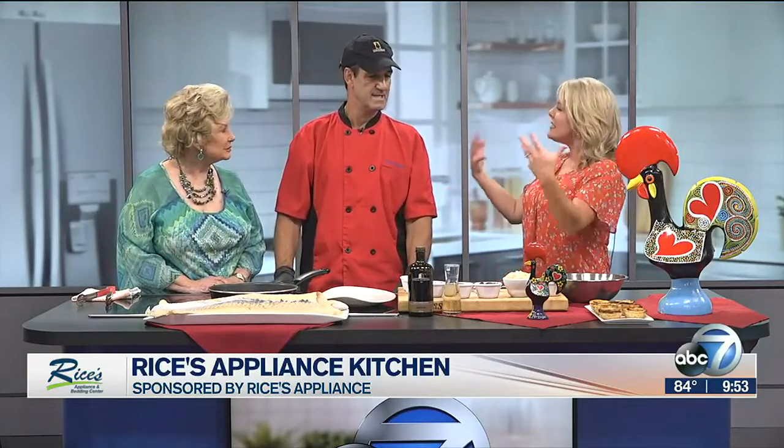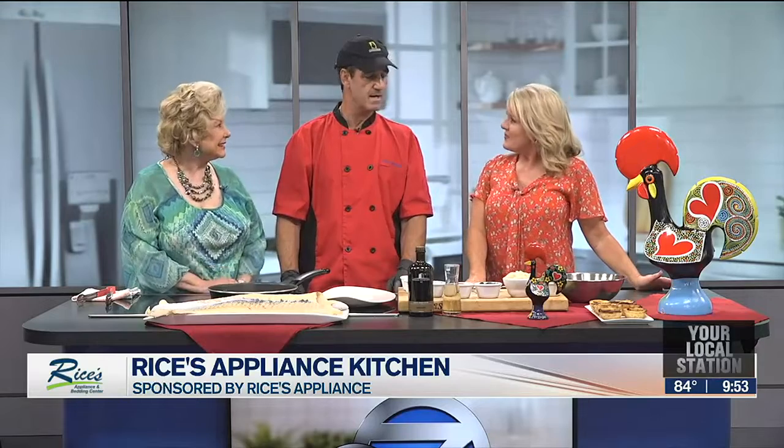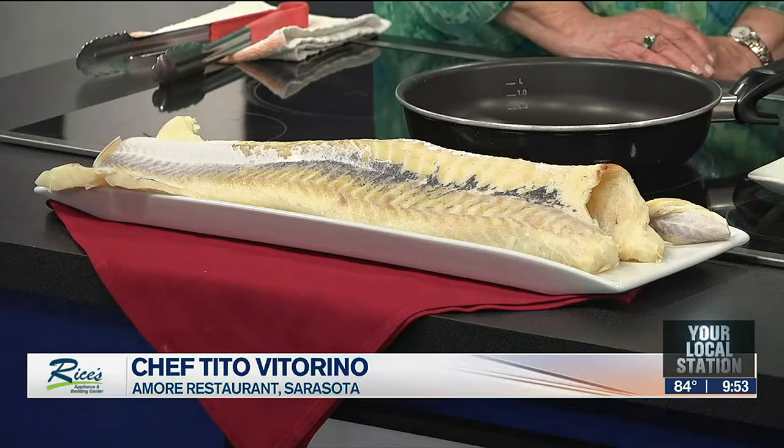Tell us about Amore. What type of cuisine do you have? Well, it's 50% Italian, 50% Portuguese, and we do delicious things from both sides of the world — and can sometimes blend it, almost a little fusion sometimes.